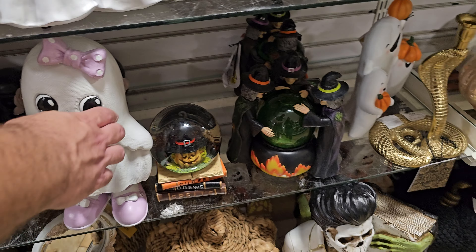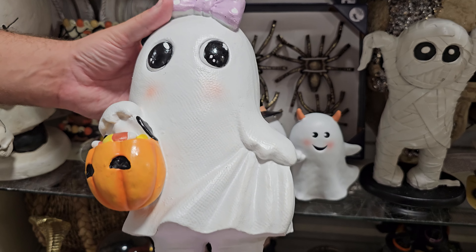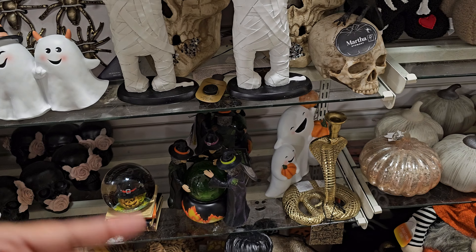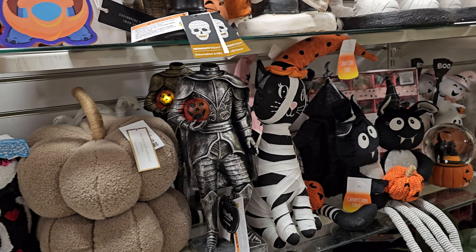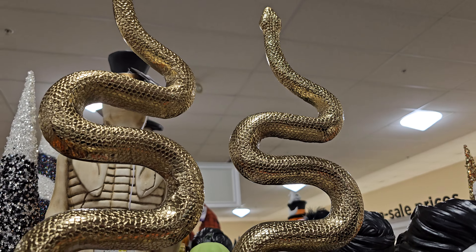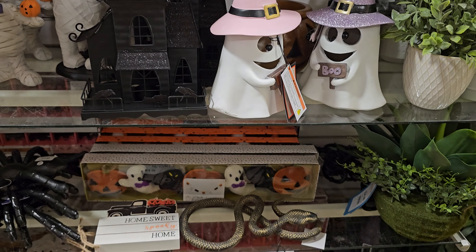I want to say this ghost right here — can we pull this one out? I don't want to drop it. This sheet ghost with polka dots — that's $20. More snow globes, pumpkin. The trio is still here. Pumpkin. Snakes is huge — look at that one, it's huge. I feel like this is regular home decor because there's snakes in home decor.